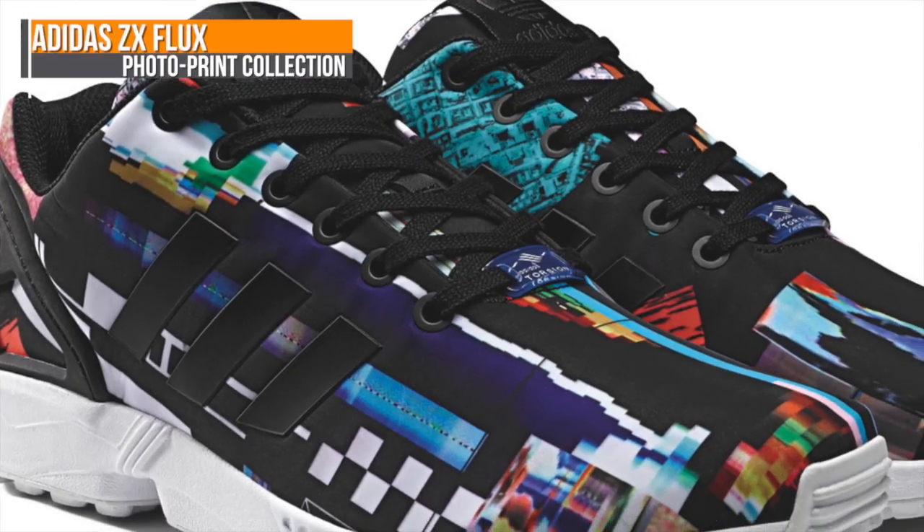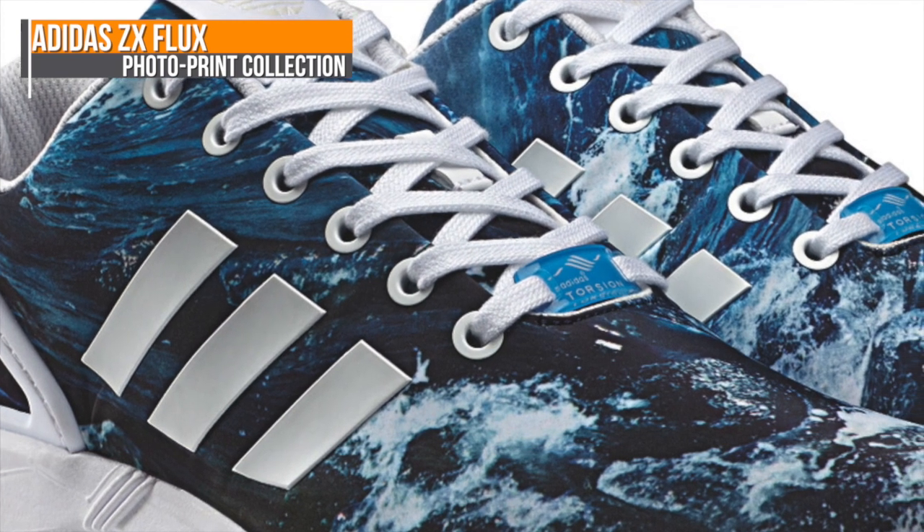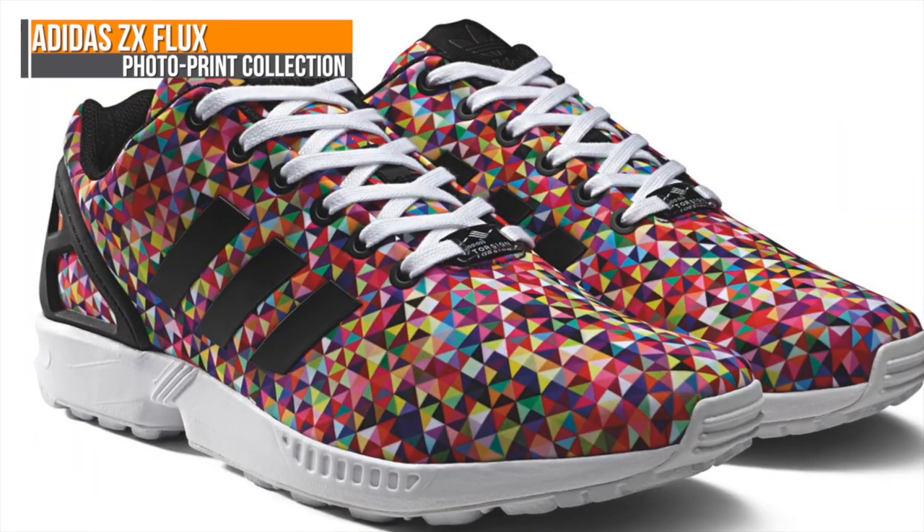On the lifestyle side, Adidas is dropping the ZX Flux in three colorways. These were all the buzz when they hit boutiques last week, and it looks like they're getting a bigger distribution this week.